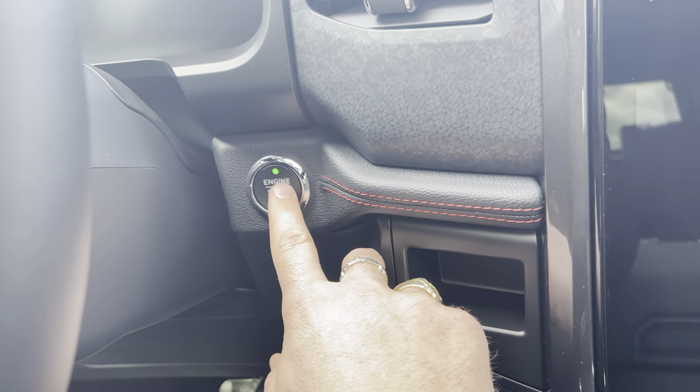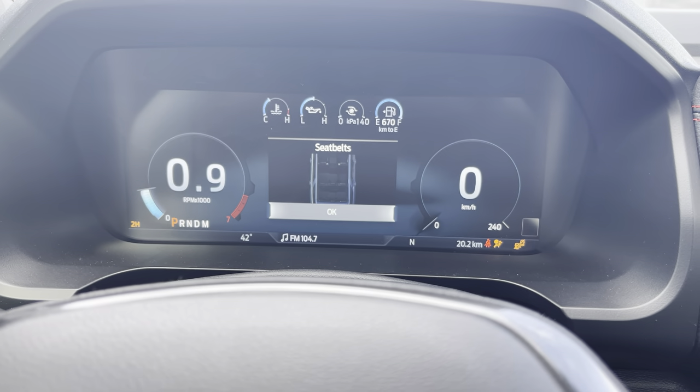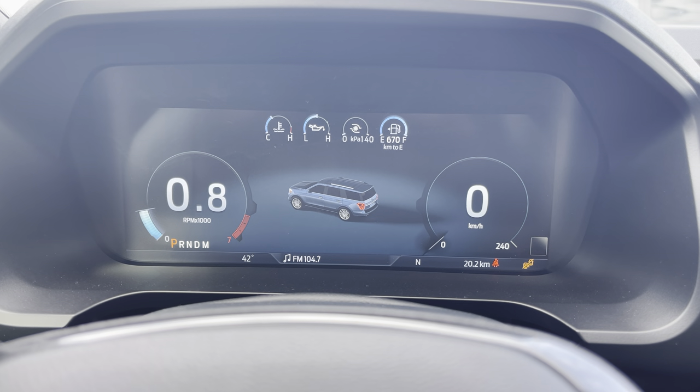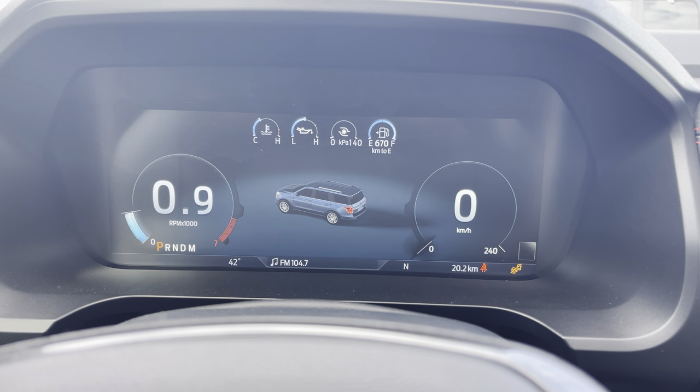Now that we're inside, we're going to hit the push-button start — that's going to fire this up. Look at that new digital display; that looks awesome and it gives you all kinds of information. Whatever you want, you can actually put up different menus. Right now I just have the tach up as well as a digital speedometer and a cluster screen.